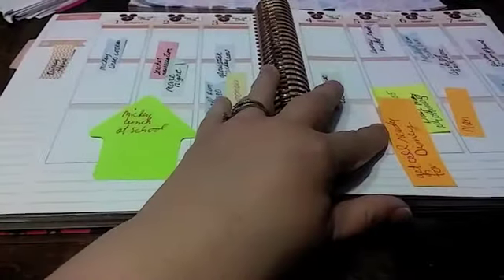Hey guys, it is Tuesday, April 25th, and I got the day off, so I'm ready to plan for next week.